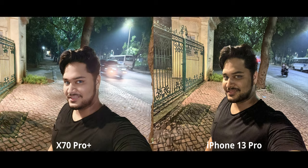Selfie night mode is pretty rough on both phones. Technically I look like polished ceramic on the X70 versus noisy and grainy on the iPhone. The clear conclusion is that neither of these phones has particularly good selfie night mode — even though they have the feature, you don't really get nice and usable images.